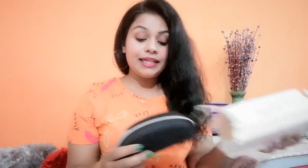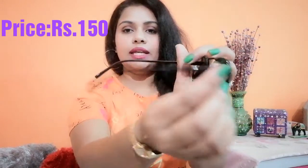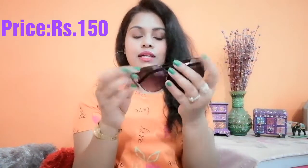Moving on to the next goggle — again, the condition of the box is not too good. This one came in a full set and I really like this style of goggle. The frame is very thin, which I like, and I really like the size of this goggle too. I'm also going to post a picture of me wearing this one.